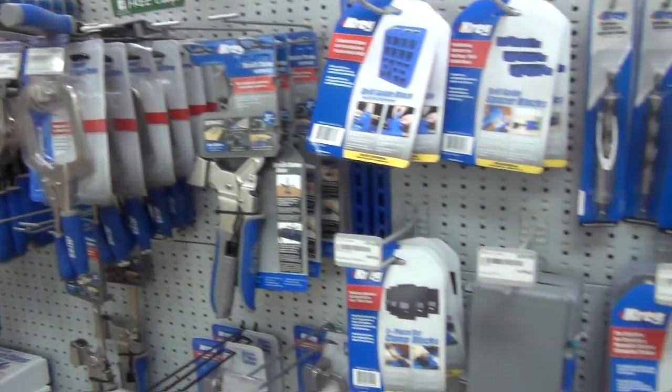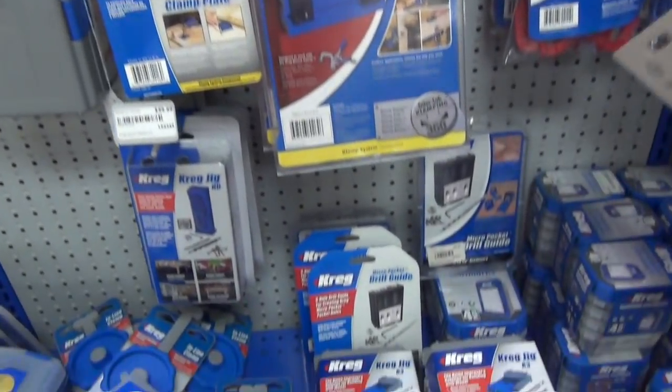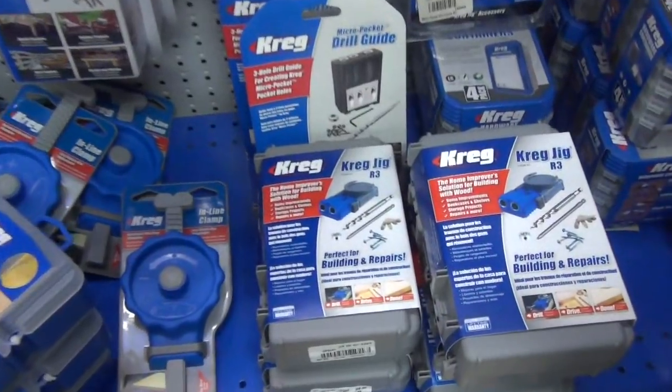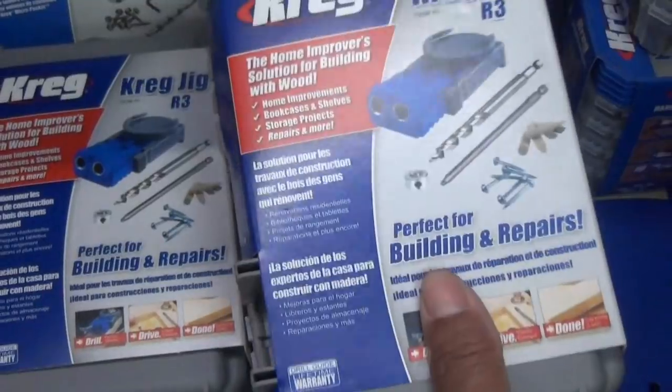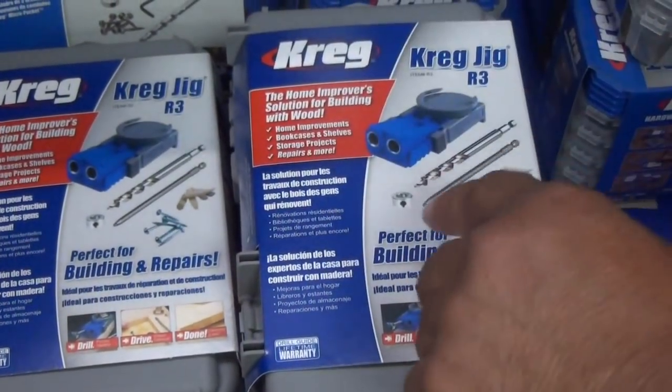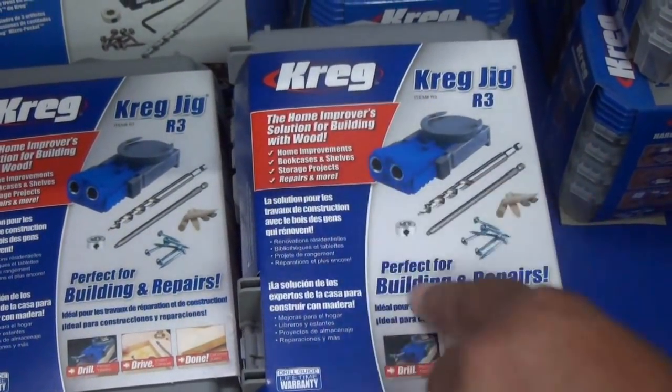We're over here in the Kreg section. Kreg is famous for making, in my opinion, the Cadillac of pocket hole jigs — that's what this is. And anybody that doesn't have one of these things wants one.